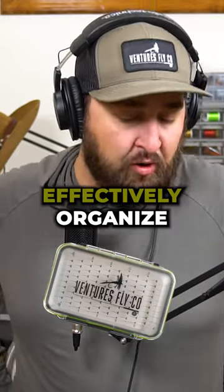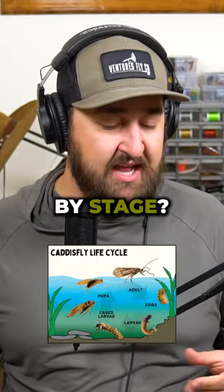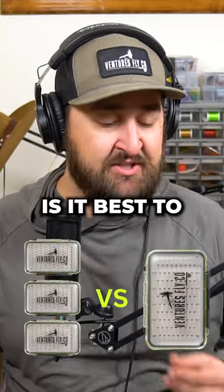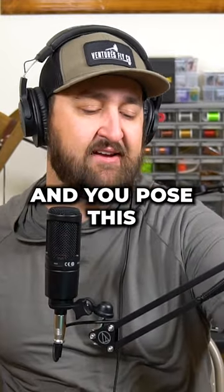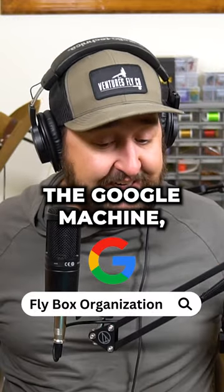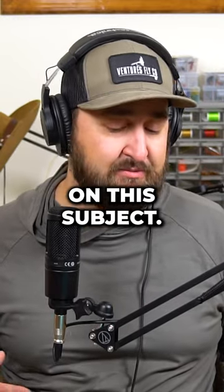How do you efficiently and effectively organize your fly boxes? By stage? By bug type? Is it best to have multiple small boxes or one big one? If you go ahead and pose this question to the internet, the Google machine, you're going to find a ton of different opinions on this subject.